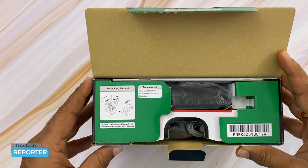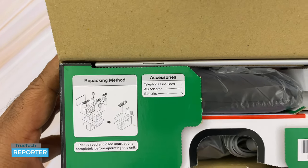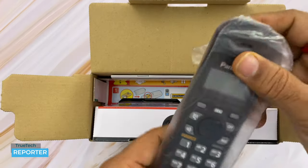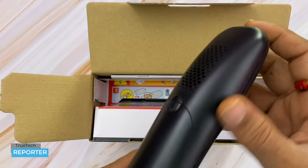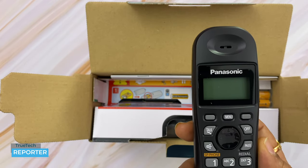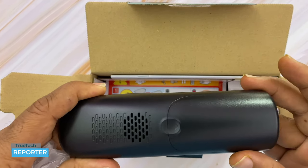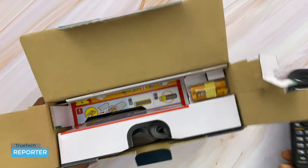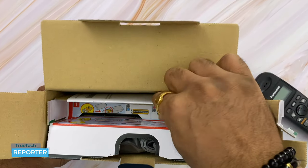When we open the box, the accessories detail is clearly listed: one telephone line cord, one AC adapter, batteries, and the phone unit itself. The phone unit is black in color with a shiny finish on the front and a matte finish on the back. It has a nice look. The numbers are on the top, and the screen on the front is a black and white LED screen. On the back there is a speaker and a battery slot. Inside we also find two rechargeable Panasonic cells.